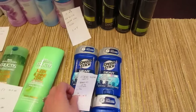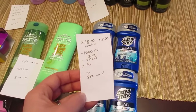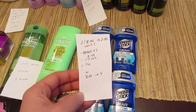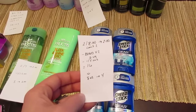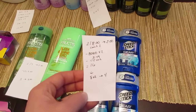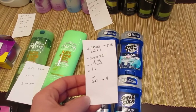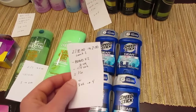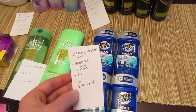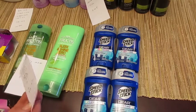The last deal is on Speed Stick. They are two for $8 and you get back $2 with a limit of two, so you can buy four of them. I had two buy-one-get-one-free coupons from the Smart Source insert with a limit of $3.49 on those coupons. I also had a $1 off $5 deodorant CVS coupon. So it was $16 for the four; after coupons it was $8.02 and I got back the $4, basically coming out to a dollar each.